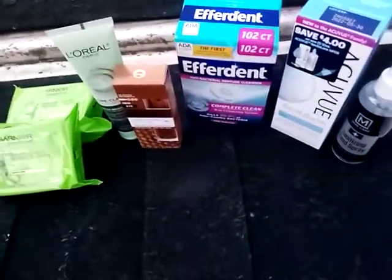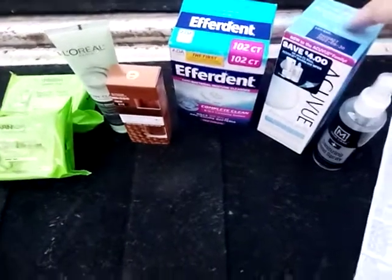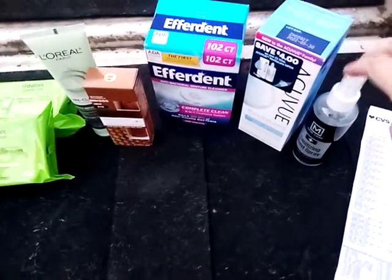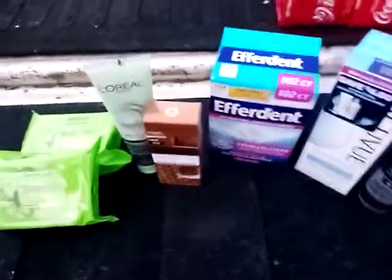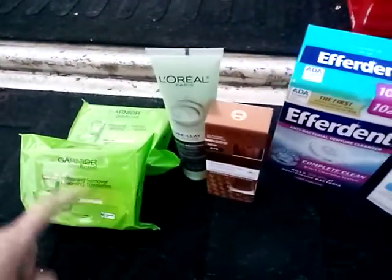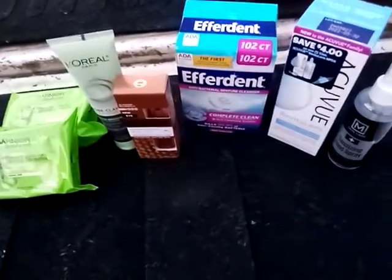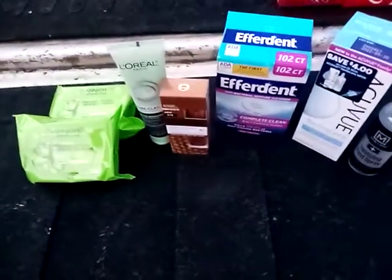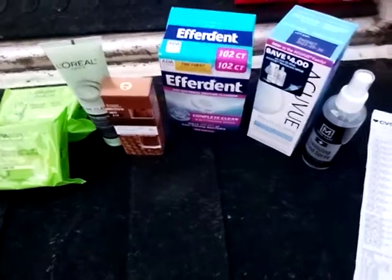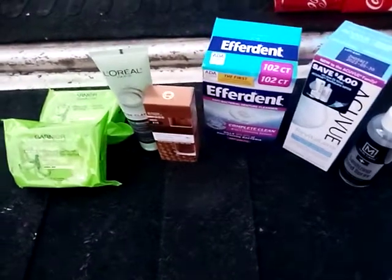Now I'll put everything together and tell you the total. I had a $2 coupon for the Efferdent, a $5 coupon for the AccuView, the sanitizing spray on clearance for 29 cents, all the special CVS coupons I mentioned, and the buy one get one free on the L'Oreal makeup wipes. I also used $24 in extra bucks. My total was $14.90 for everything pictured, and I paid $3.21 in tax, so it was $18.11 for everything.